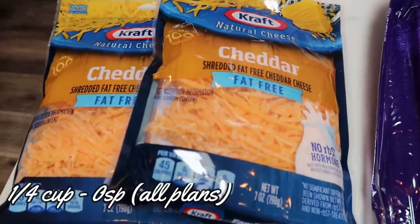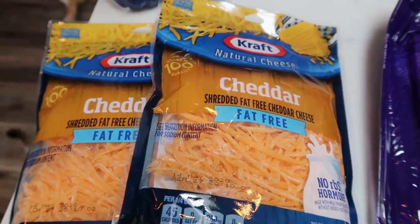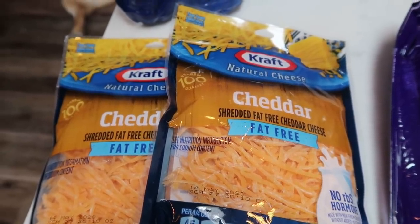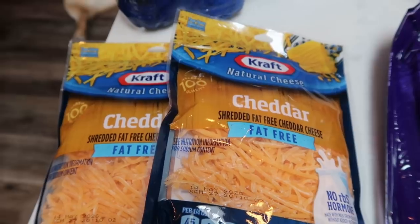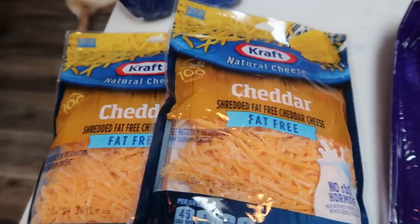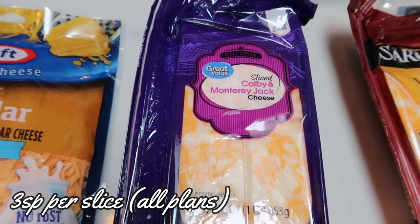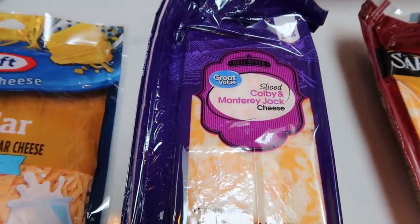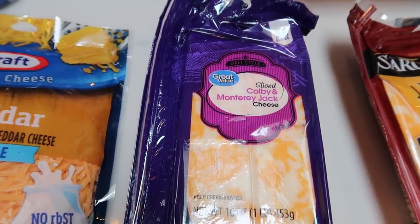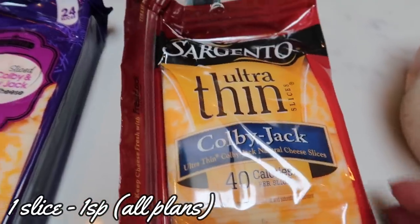I've decided I do not care for the Walmart brand of fat-free cheese, so I'm going to suck up the price difference and pick up the Kraft fat-free cheddar. It tastes much more like cheese and doesn't have that plasticky texture — well worth double the price. Colby Jack cheese slices are for my husband; we're going to do cheese and crackers on Super Bowl. It's only three smart points per slice. I also grabbed this Sargento Ultra Thin Colby Jack.